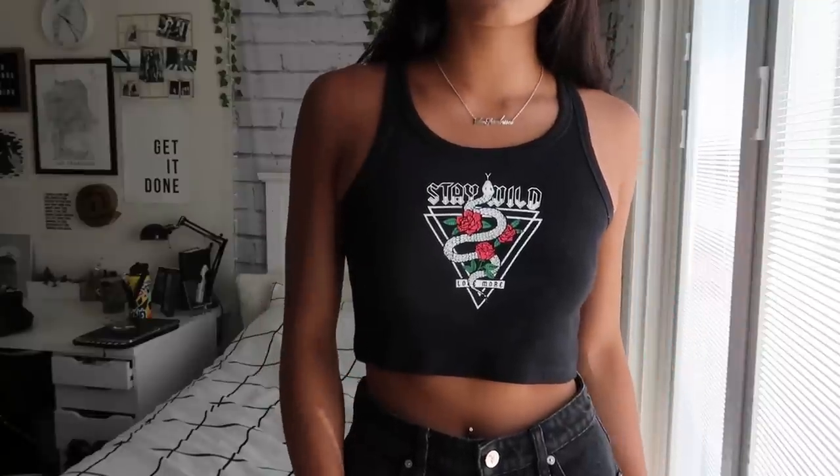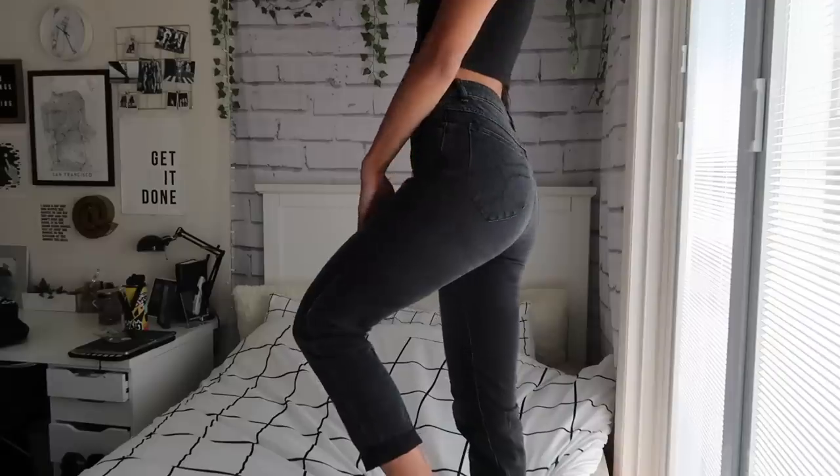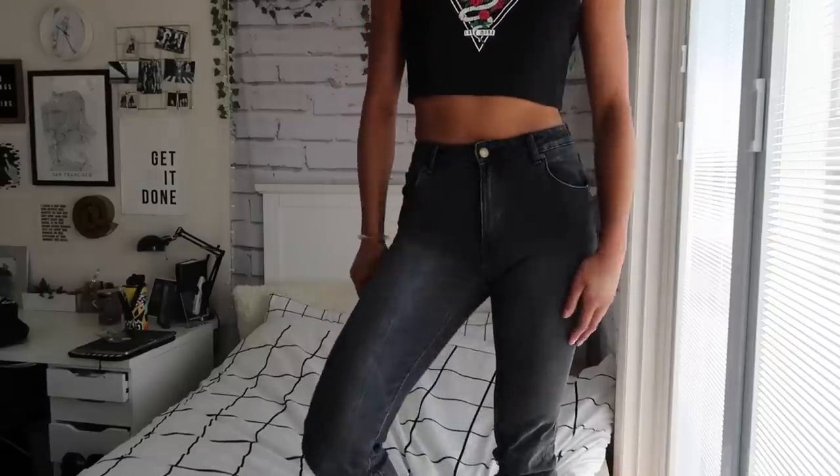This next tank top totally doesn't go with the whole beachy vibe of this video, but I picked out this graphic ribbed tank top. It has a really cool logo on it that says 'Stay Wild' with snakes and roses — I get really grungy vibes from it. I just enjoyed the overall aesthetic. Along with that, I got a pair of washed-out black — actually more gray — denim pants. They're really nice and fitted with a straight leg. I sized down to a size 26 because the size chart suggested the 27 would be too big.